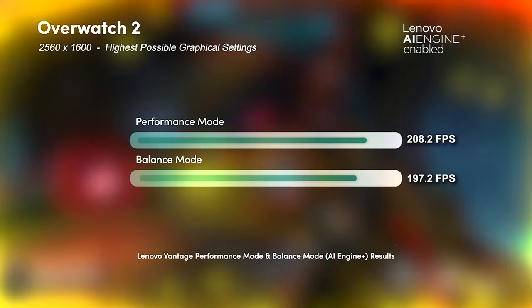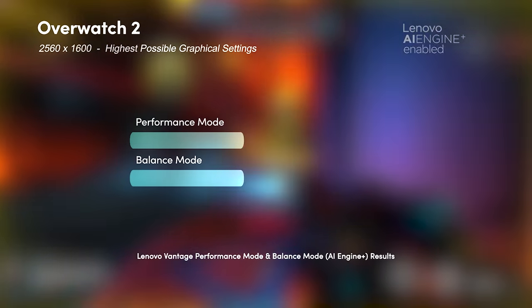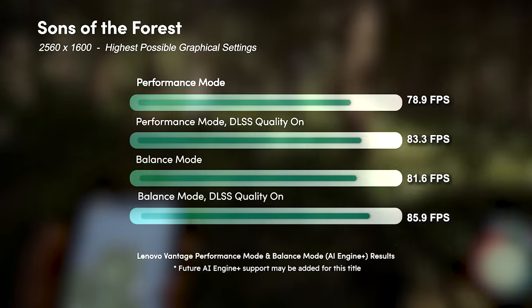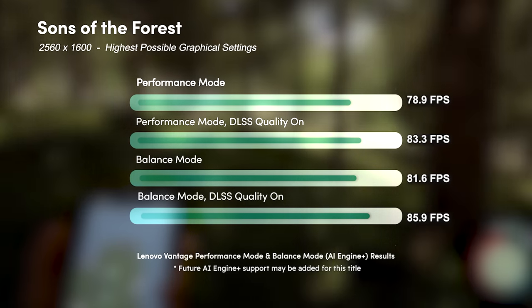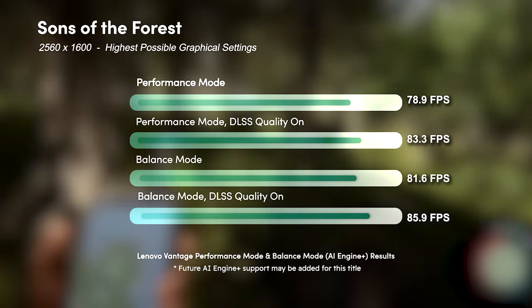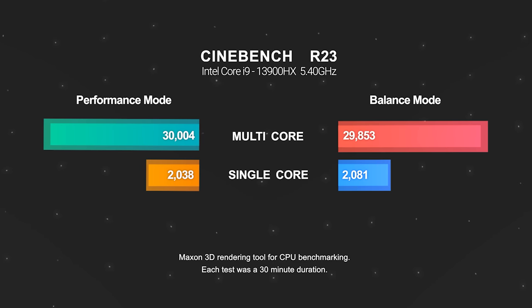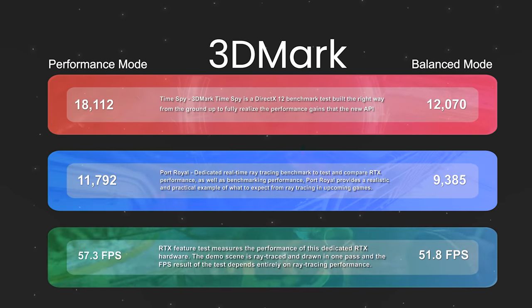As you saw from those benchmarks, in most cases performance mode gives around a 10 FPS average boost over balance mode, but it's also pushing your system to its limits. Balance mode runs noticeably quieter, and in theory the more you play a certain title, the more the AI will learn and adapt your system going forward. Some titles I tested even outperformed performance mode with AI Engine Plus turned on, so it's really a game-by-game basis, and I can only imagine the list of compatible games will keep growing.